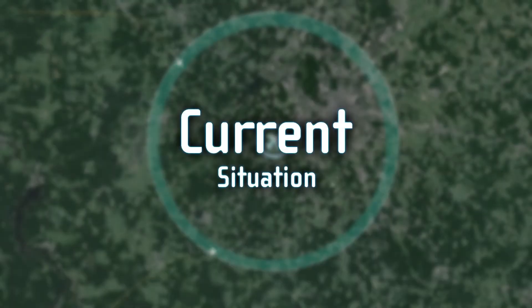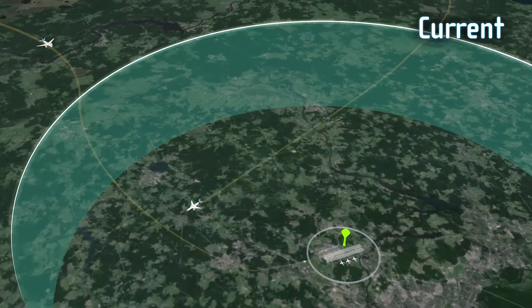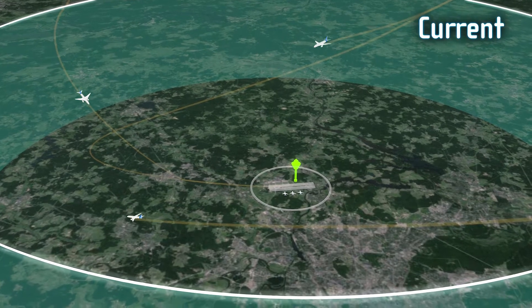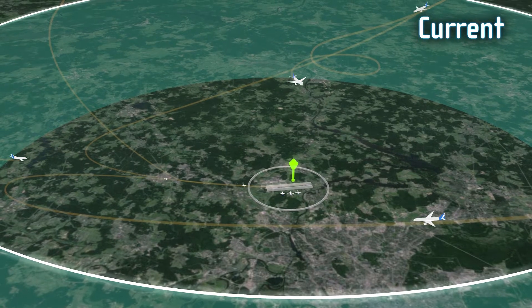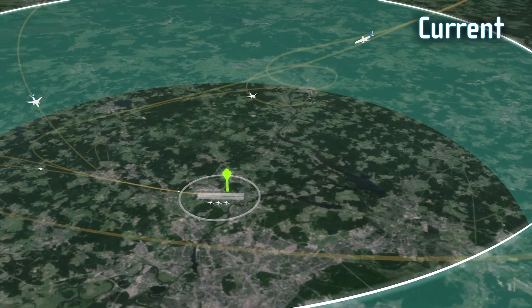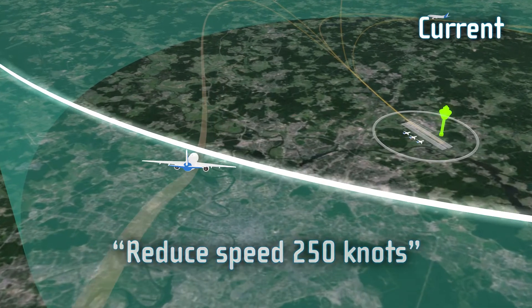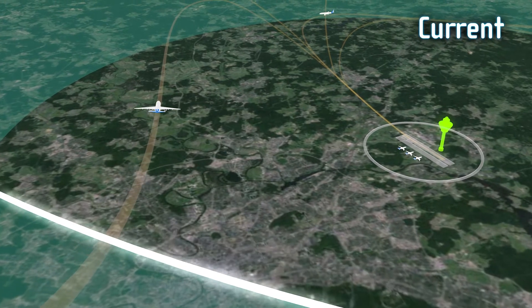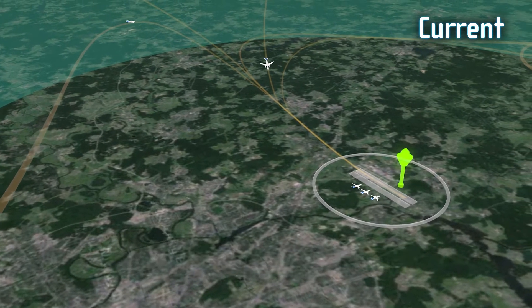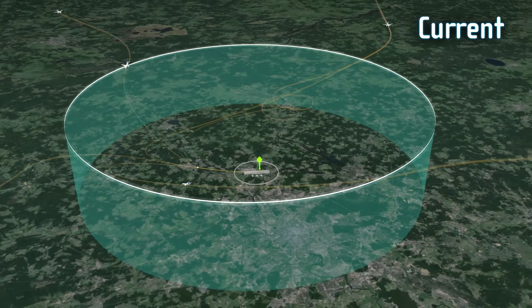To prevent this situation, arrival management systems are in place at many international airports. Based on the actual positions, flight paths and speeds, these systems calculate the point in time an aircraft flies over designated waypoints and the runway threshold to obtain an optimal approach sequence for all aircraft. The air traffic controllers controlling the en route sectors instruct pilots to speed up, slow down or extend their flight path so that they can be handed over to the approach controllers at the calculated time. This provides the approach controllers with pre-coordinated and synchronised arrival flows from different directions and creates a consistent arrival flow for maximum runway throughput.